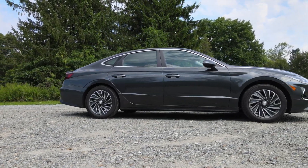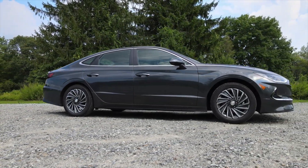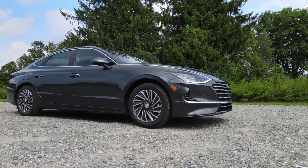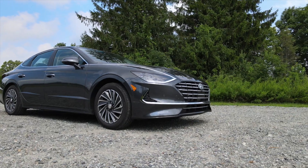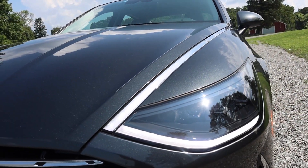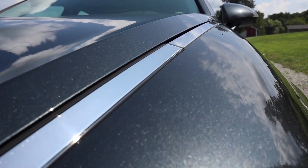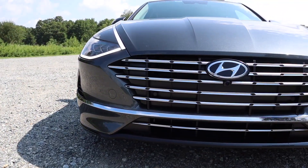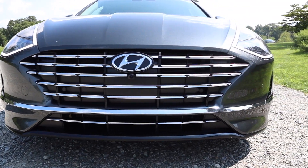While we're on the exterior, I can't ignore these headlights. They're unique to say the least — I like them, though I know some people do not, so please let me know where you stand in the comments below. What's unique here is that they've incorporated LED elements into the chrome trim. The way it's blended is very clever, and I have a feeling they'll incorporate this into a lot of future models.